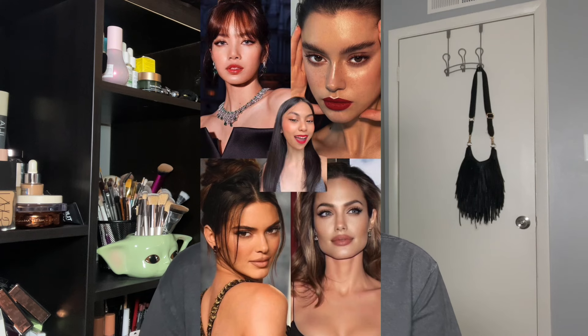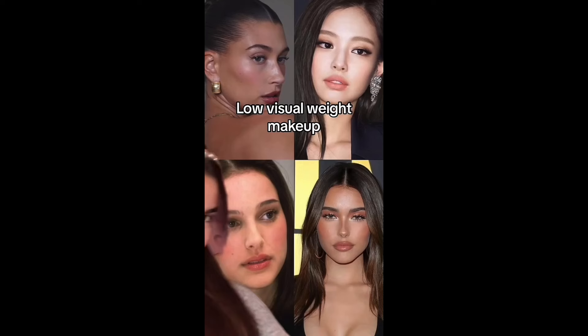High visual weight, low visual weight — which one? What is it in the first place? According to Google, high visual weight refers to a person who has more prominent features — for instance, big eyes, high cheekbones, and big lips. These features really stand out on the face and they tend to be able to carry a very bold, dramatic look without it looking overwhelming. Someone with low visual weight has softer features; your eyes, nose, and cheeks wouldn't be that prominent compared to the rest of your face, and soft, natural makeup tends to complement these features more.